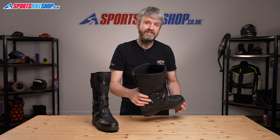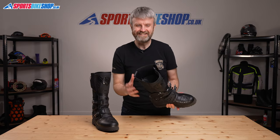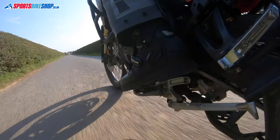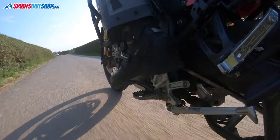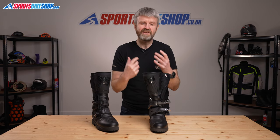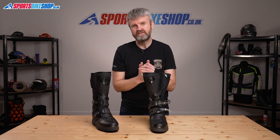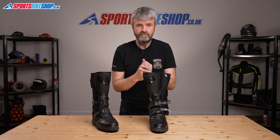Moving to the inside, the waterproof membrane is Gore-Tex, which is pretty much the gold standard for dry feet. Complaints about the waterproofing quality on these boots are virtually non-existent in customer reviews, and the breathability is praised too. One reviewer says he bought them for regular use in 35 degrees Celsius and that his feet are about the only part of him that doesn't end up sweaty after a ride.